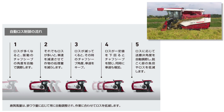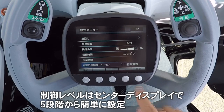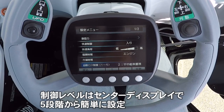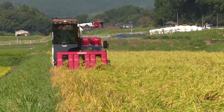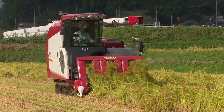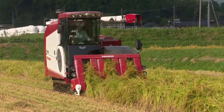自動ロス制御スイッチをオンにするだけで、小技能センサーと揚動センサーでモミのロスを検知し、選別・車速・送塵・風量を自動で調整します。制御レベルは、ロス低減重視から作業能率重視まで5段階からセンターディスプレイで簡単に設定可能。コンバインに不慣れな人から熟練者まで、どなたでもロスの少ない高能率作業が楽々できます。